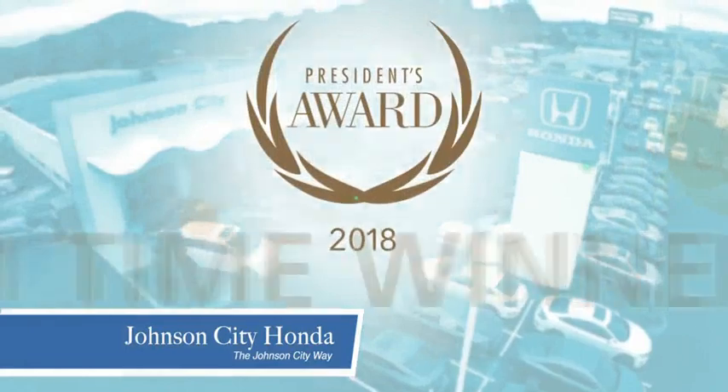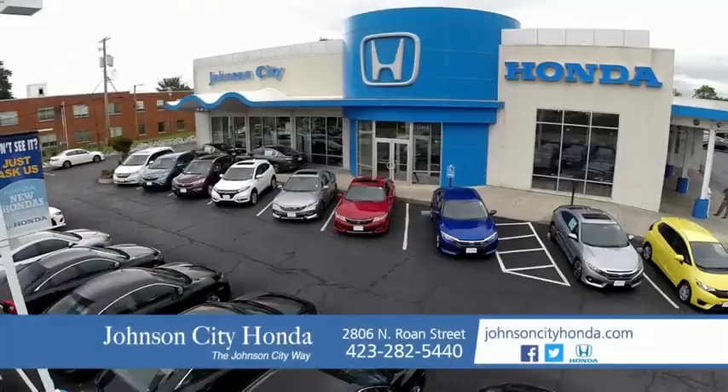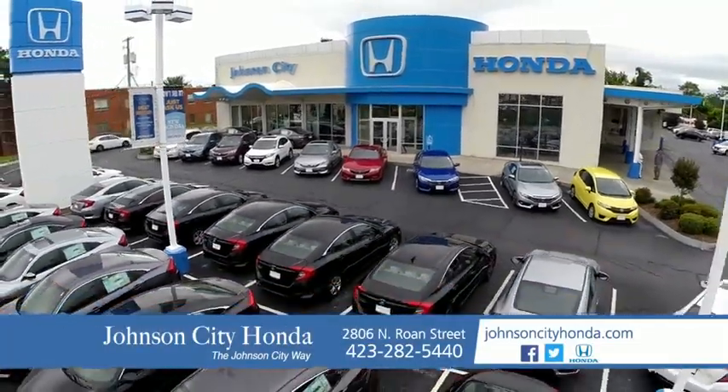There's a reason Johnson City Honda is the area's only 11-time President's award winner. We love our customers and the great products that we sell. That's the Johnson City way. Johnson City Honda.